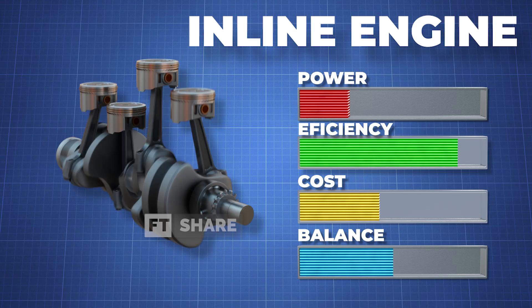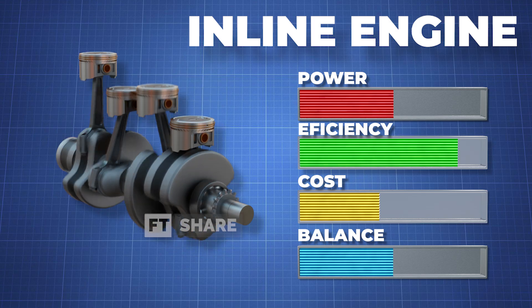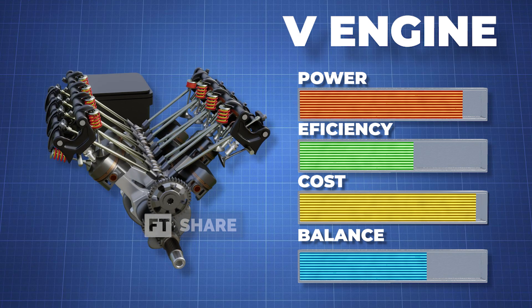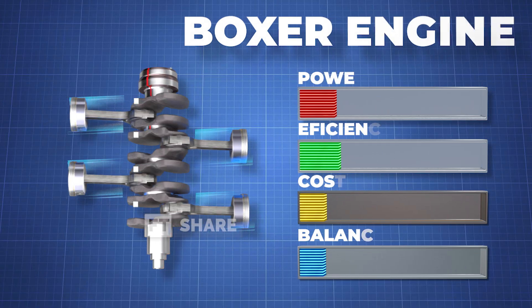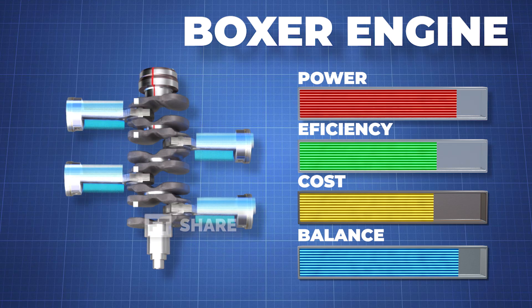For example, the widely known 4-cylinder inline engine is renowned for its fuel consumption, production, and maintenance efficiency. On the other hand, for higher performance, we often look to V-configured engines known for their more aggressive characteristics. But here, we will discuss the reciprocating engine with the best engine balance ever produced — the Boxer Engine.